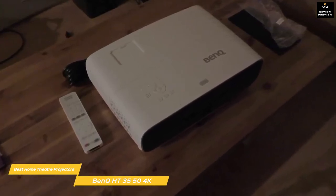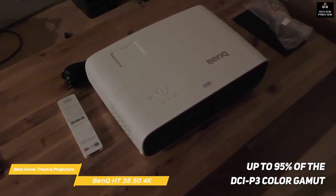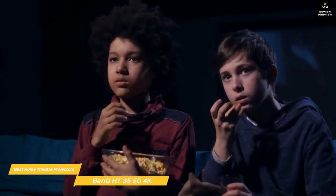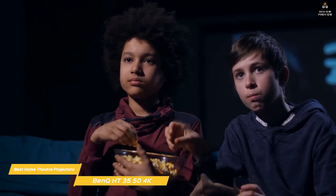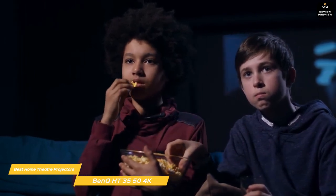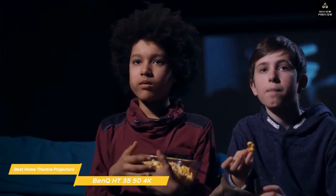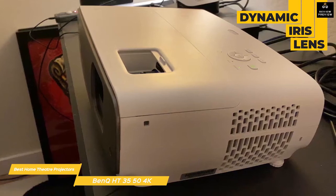An optical light filter increases color saturation performance up to 95% of the DCI-P3 color gamut. While its 2000 lumens of light output is the lowest of all the projectors reviewed, in a darkened room the results are superb. When it comes to HDR content, the HT3550 really stands out and looks noticeably better than on most 4K DLP projectors.